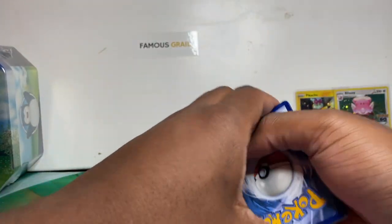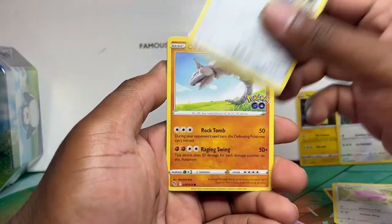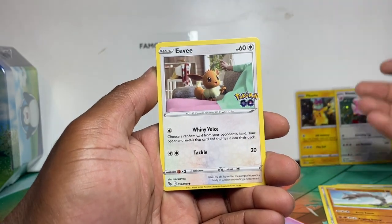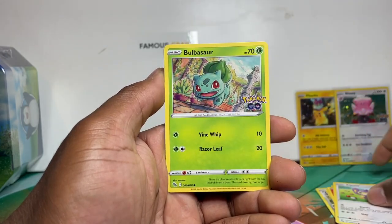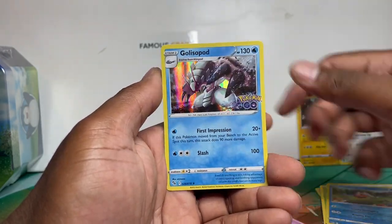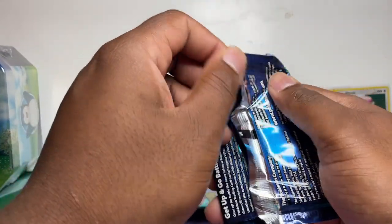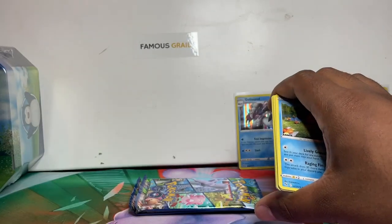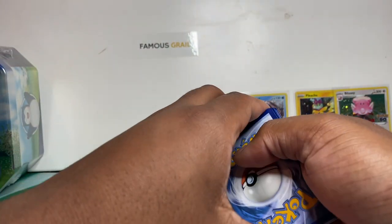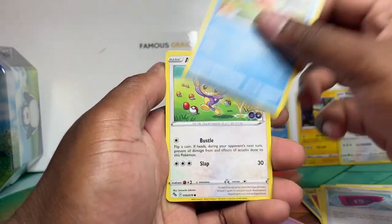If this video gets 200 likes I'll open a case which is six tins. We've got Magikarp and a Gliscor holo — nice to start off with the holoes. The Pikachu in the set is actually a common card, so it's nice that you can get a holo form of it in the promo that isn't just a reverse holo.